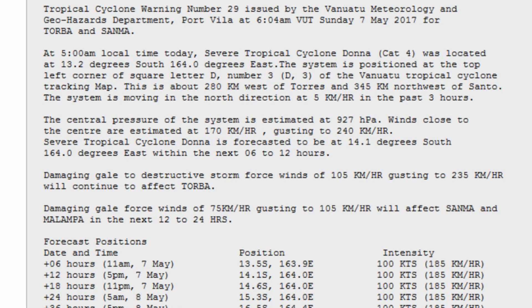At 5 a.m. local time, Severe Tropical Cyclone Donna was located at 13.2 degrees south, 164.08 degrees east. This is about 280 kilometers west of Torres and 345 kilometers northwest of Santo. The system is moving in a northerly direction at 5 kilometers an hour over the last 3 hours, and central pressure is estimated to be around 927 hectopascals.